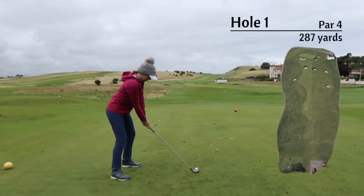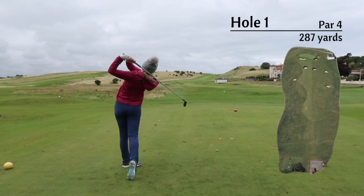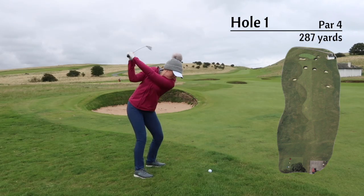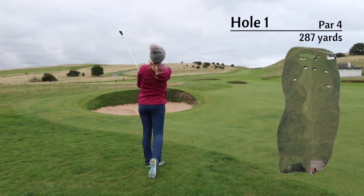A short hole to start off with at 287 yards from the yellows. Aim at the White House with about a 200-yard shot, leaving yourself with a short wedge shot into the green.